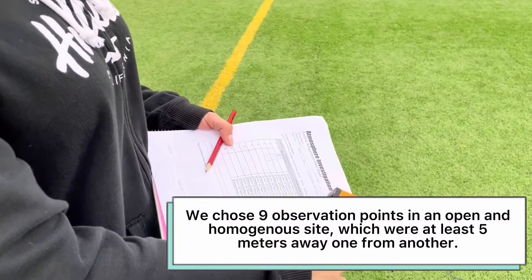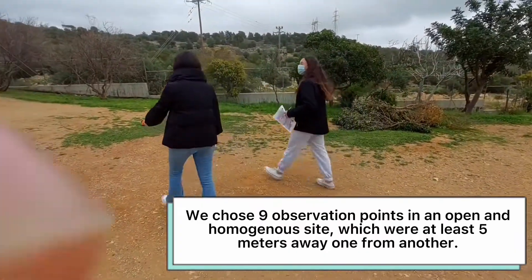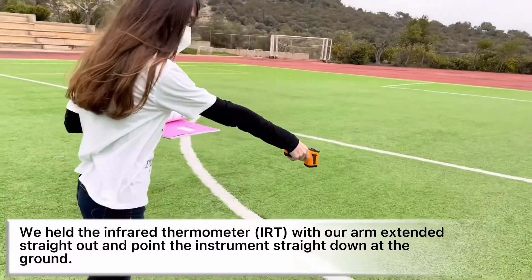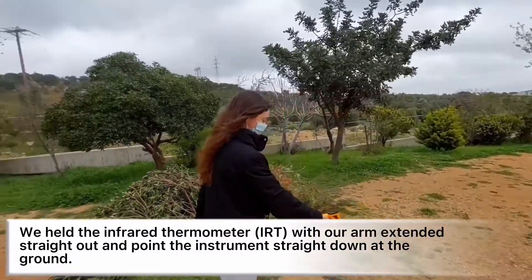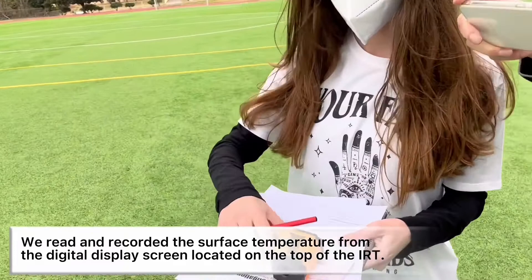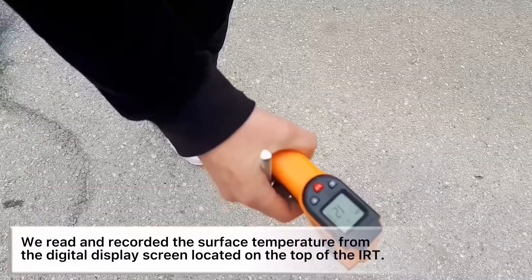We chose 9 observation points in an open and homogenous site, which were at least 5 meters away from one another. We recorded the current time. Then we held the infrared thermometer with our arm extended straight out and pointed the instrument straight down on the ground. We read and recorded the surface temperature from a digital display screen located on the top of the IRT.